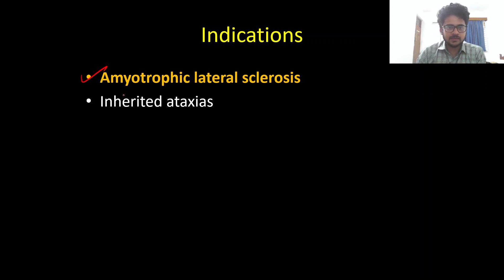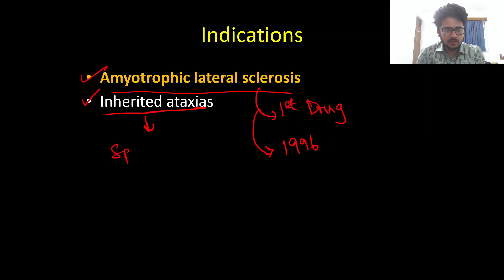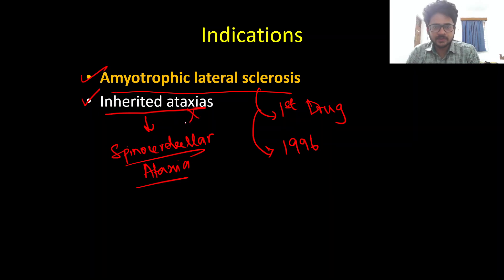Riluzole is approved for only one indication: ALS — amyotrophic lateral sclerosis, or motor neuron disease. It is the first drug approved for this indication, which was done in the year 1996. It originally came under the brand name Rilutek but is now available as a generic. Riluzole has also been studied but is not approved for inherited ataxias, especially spinocerebellar ataxias.